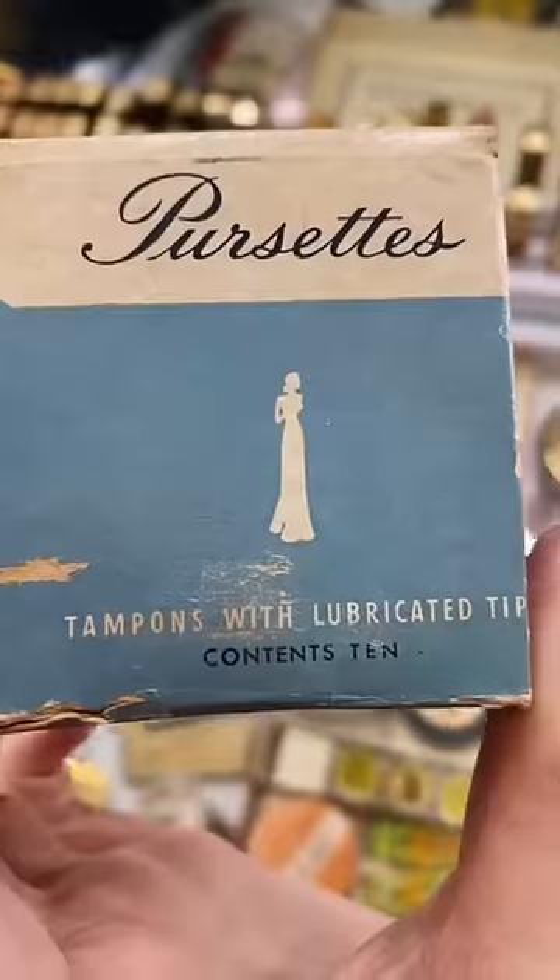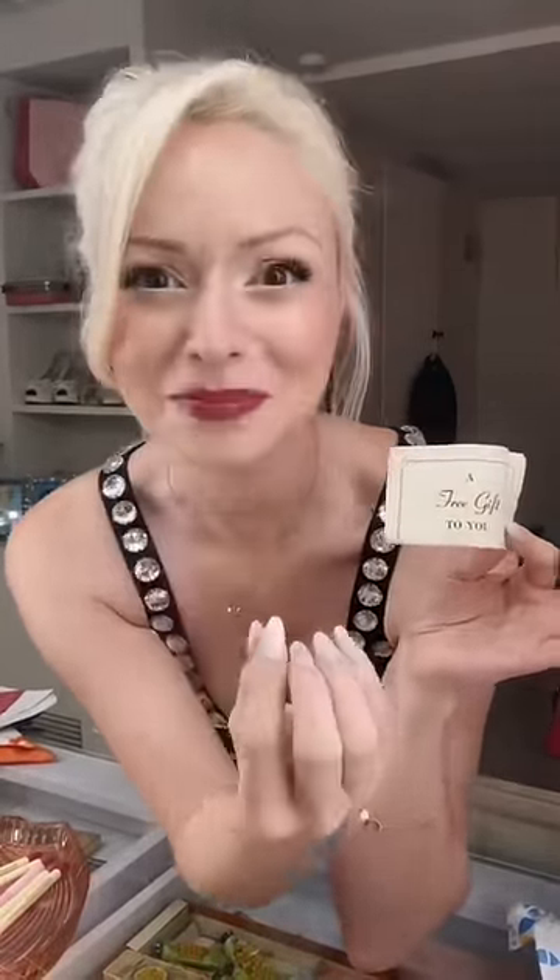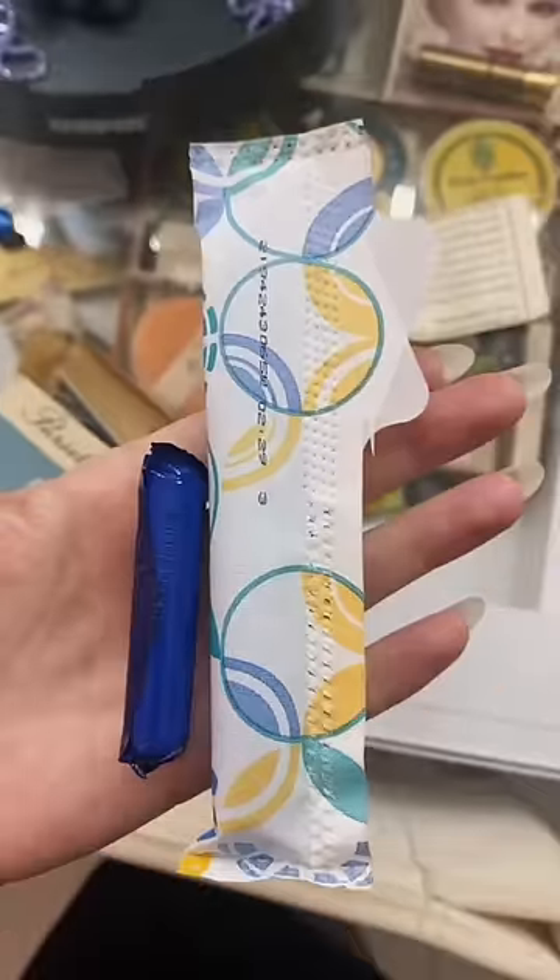The box is definitely a lot smaller. These tampons have a lubricated tip. Let's open them — oh, it comes with a free gift! Oh my goodness, you guys, it smells in here like rotten makeup. Okay, let's open it. Here it is — look at the size difference. I mean, would this little guy work?